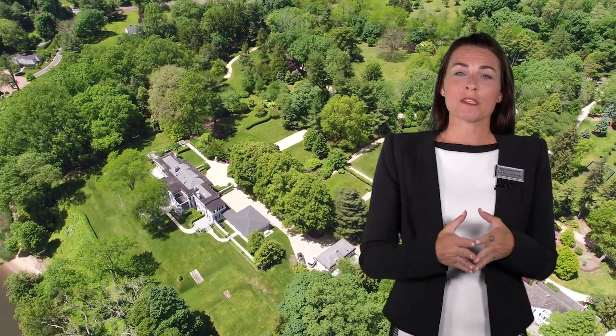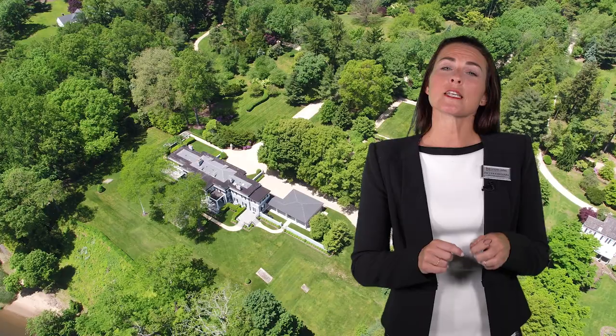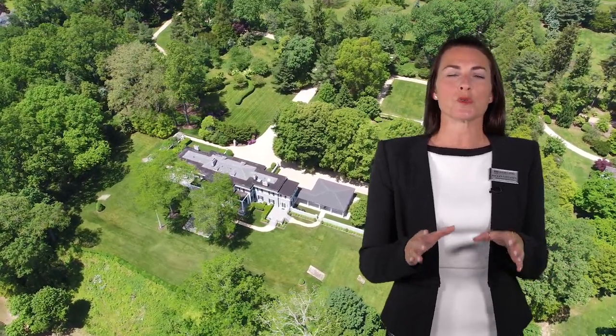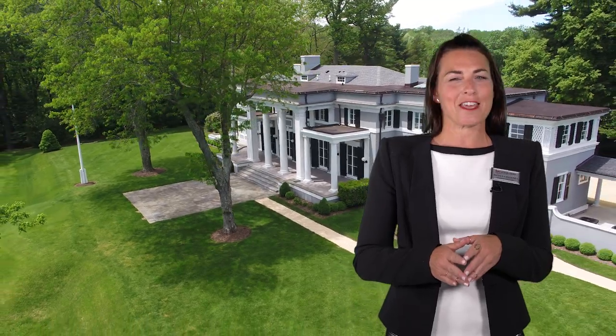In life, there are unforgettable moments, unforgettable people, and unforgettable places. This property is one of those unforgettable places. Please give me a call today if you'd like a private tour to experience what it feels like to walk through this unique, historic home. It is breathtaking every step of the way. Call me today at 732-547-6867. Thank you.